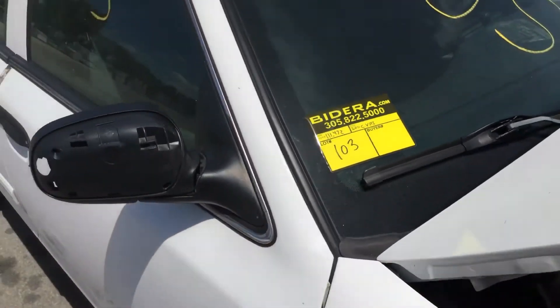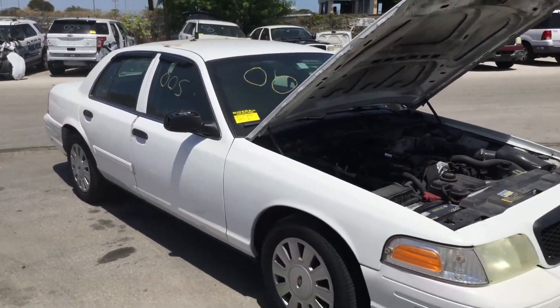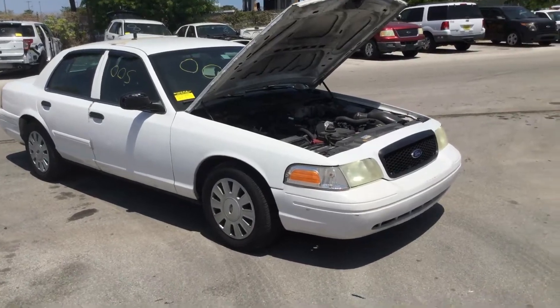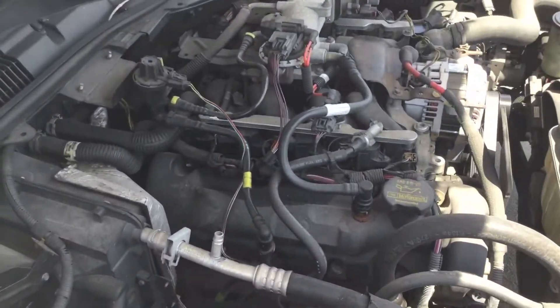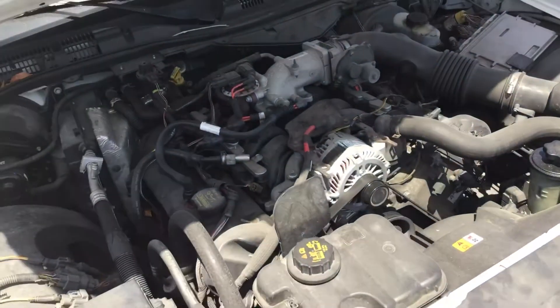Lot number 103 is a 2011 Ford Crown Victoria Police Interceptor. This one's been running for almost an hour. It's got 111,000 miles. Motor sounds good — it idles smooth and revs up nice.